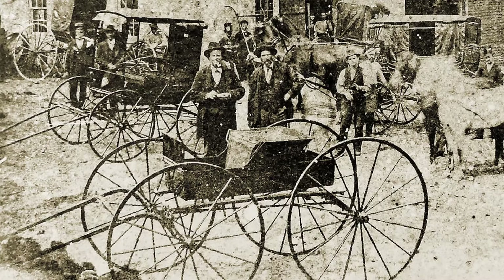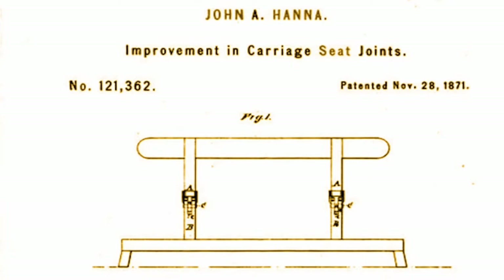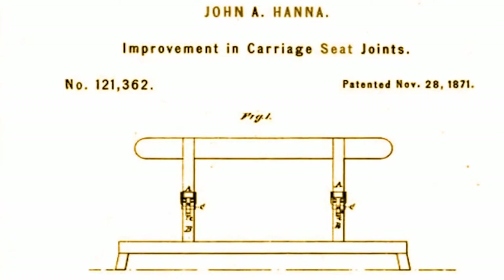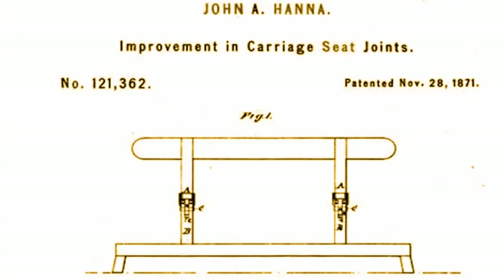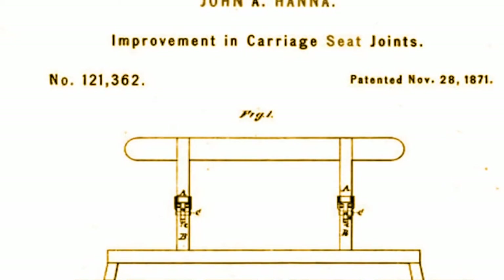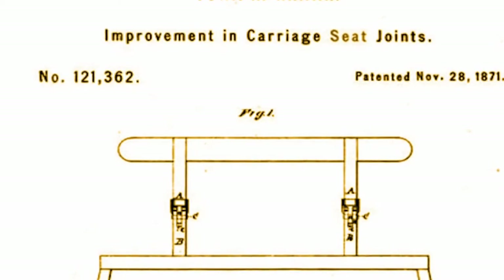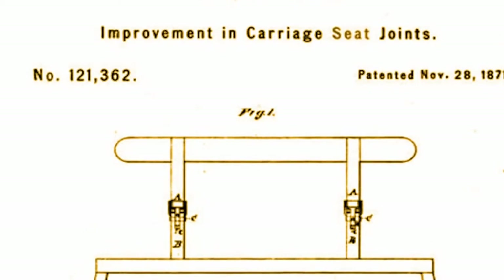In 1871, John A. Hanna was awarded a patent for an improvement in a carriage seat joint that allowed a seat back to be folded down out of the way. This improvement was advertised as a jump seat, a name that caught on and was used to promote the sale of their vehicles.